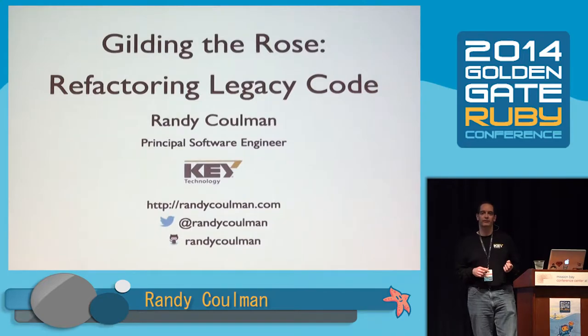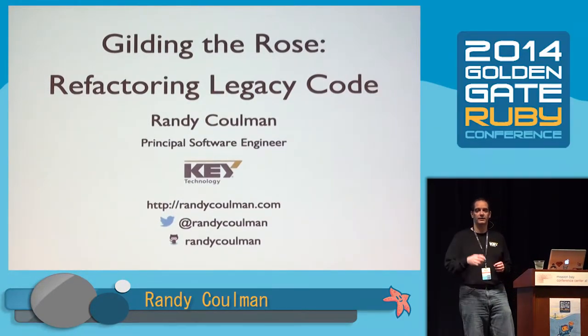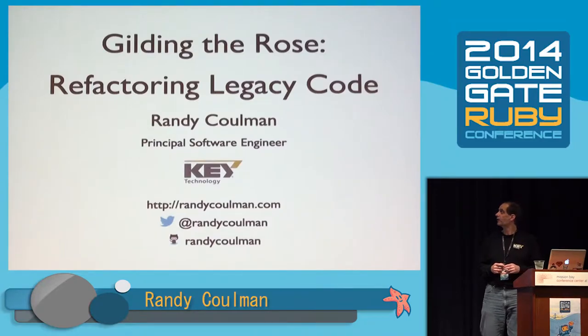Sandy Metz has been doing a talk this year based on this kata, and she goes a different direction than I do. There's a whole bunch of katas on a site — CMU something — Todd Sedano, who's down here, maintains that site, and there are a lot of really cool exercises.